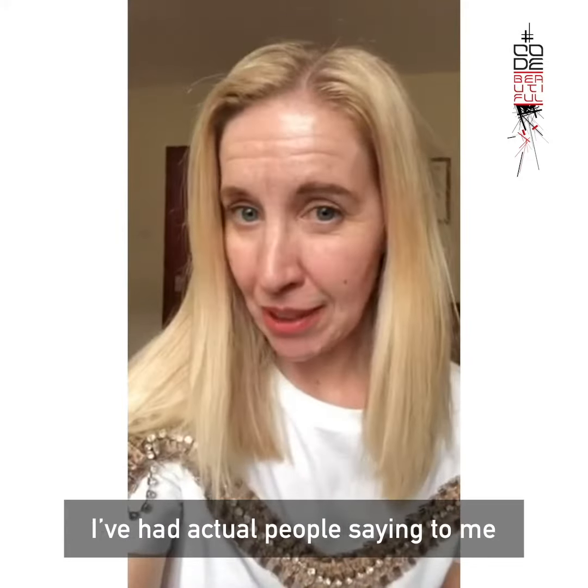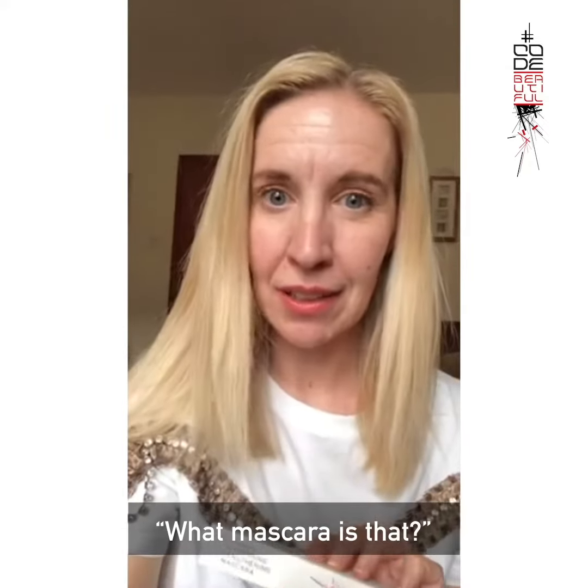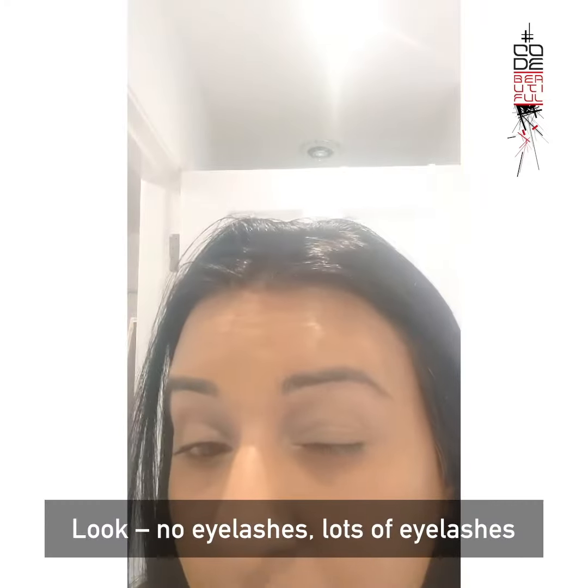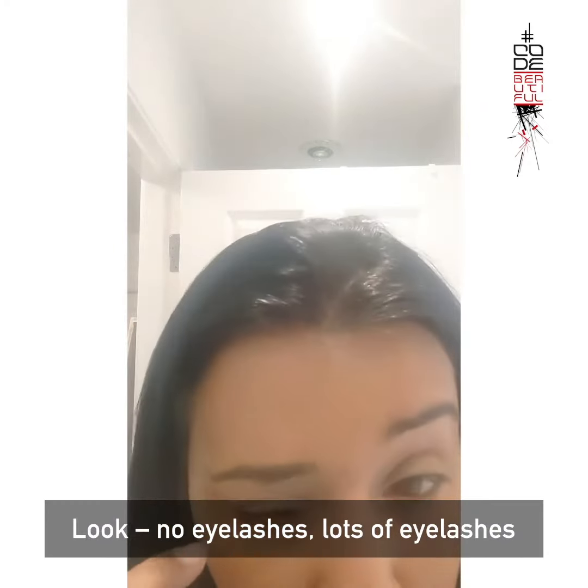I've had actual people saying to me, 'What mascara is that?' The difference in this side to this one — absolutely amazing. Like no eyelashes to lots of eyelashes.